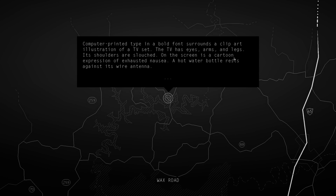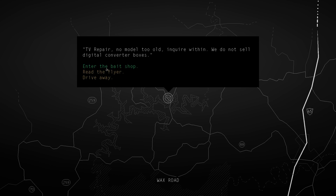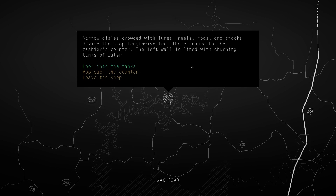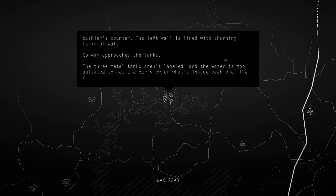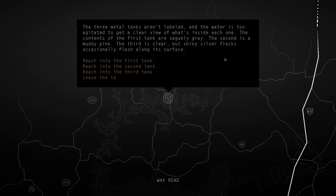Conway reads the flyer. We do not sell digital converter boxes. Conway enters the bait shop. Narrow aisles crowded with lures, reels and rods, snacks divide the shop lengthwise from the entrance to the cashier's counter. The left wall is lined with churning tanks of water. The three metal tanks aren't labeled and the water is too agitated to get a clear view. The contents of the first tank are vaguely gray, the second is a muddy pink, the third is clear but shiny silver flecks occasionally flash along its surface.